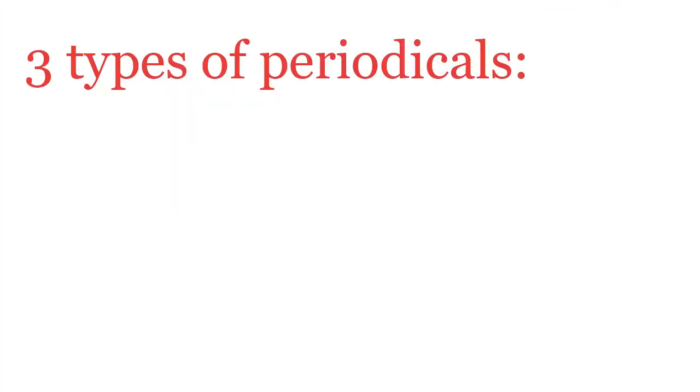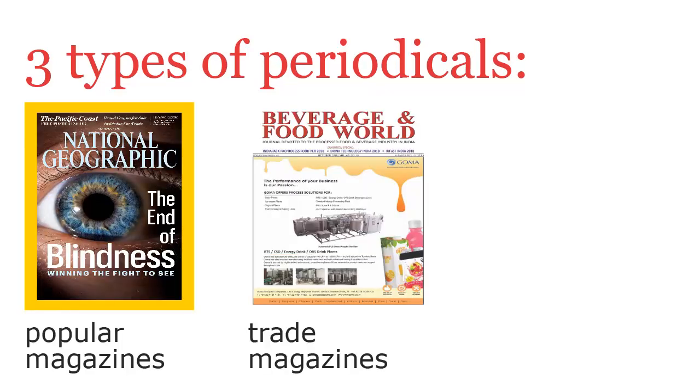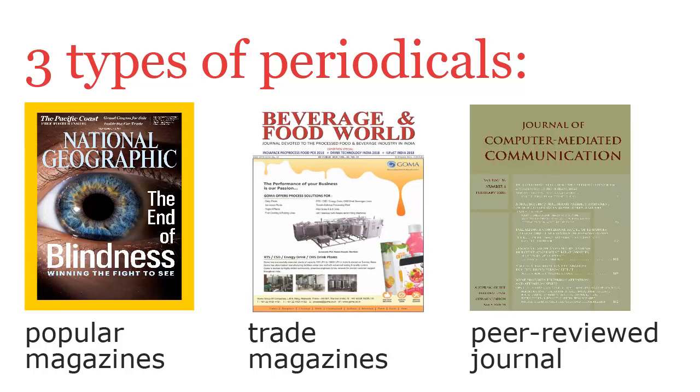In the world of publishing, there are three different types of periodicals: popular magazines, trade magazines, and academic or scholarly publications, also known as peer-reviewed journals.